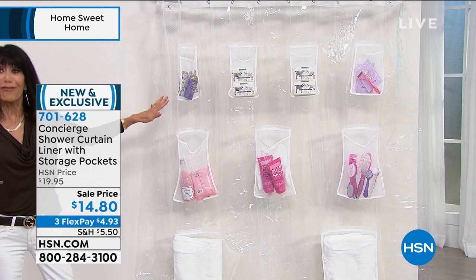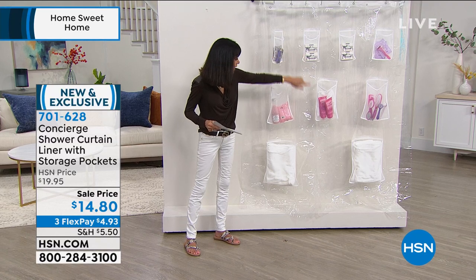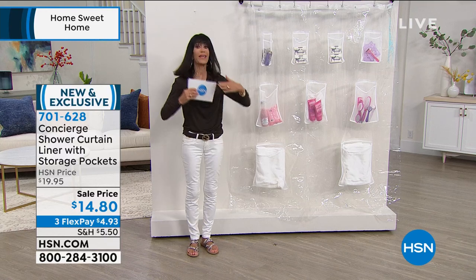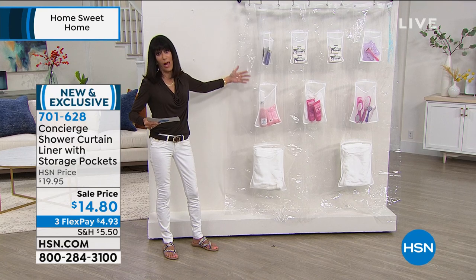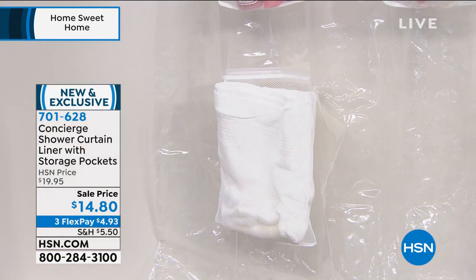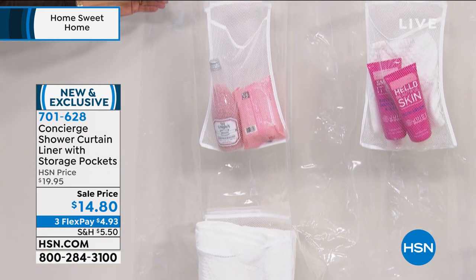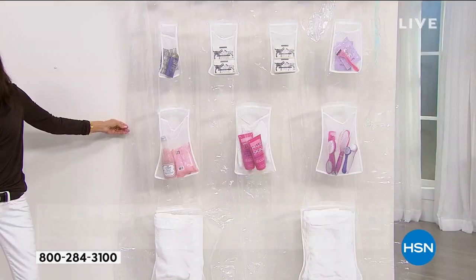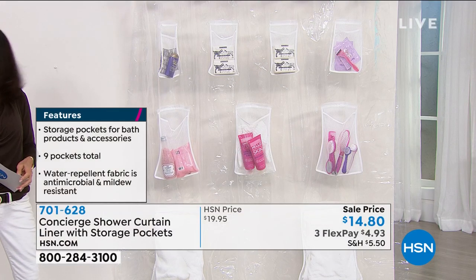So you can put everything — how cool is this — from your soaps, your shampoos, your razors, and a large pocket down at the bottom so you can put your towels. This is on the exterior, so everything will stay dry on the inside, which is great because you can actually wash it off. It's antimicrobial, easy to clean, and all water repellent as well. Today available at $14.80, normally $19.95. It's brand new, so it's the first airing, and you have your three FlexPay payments.